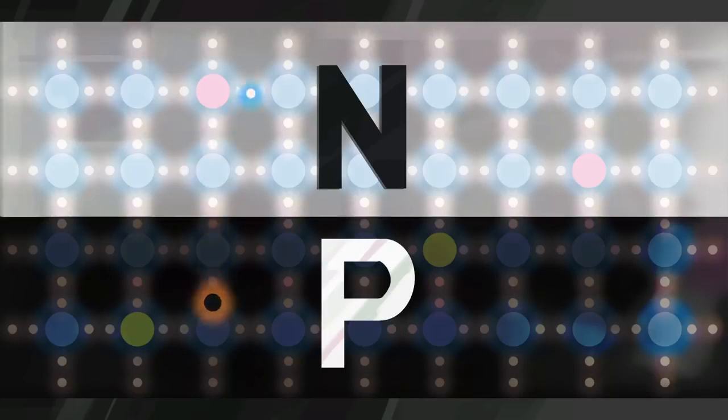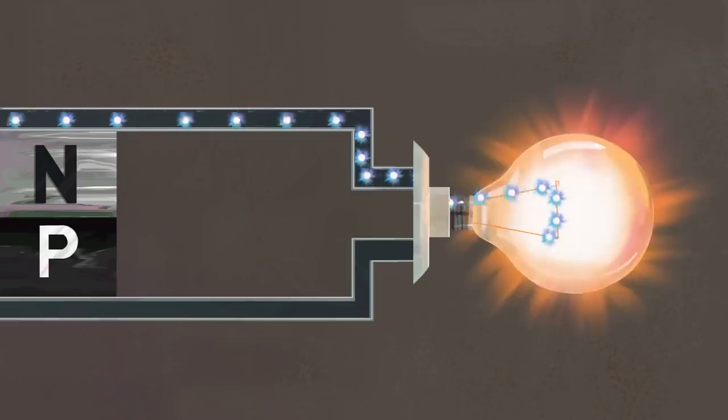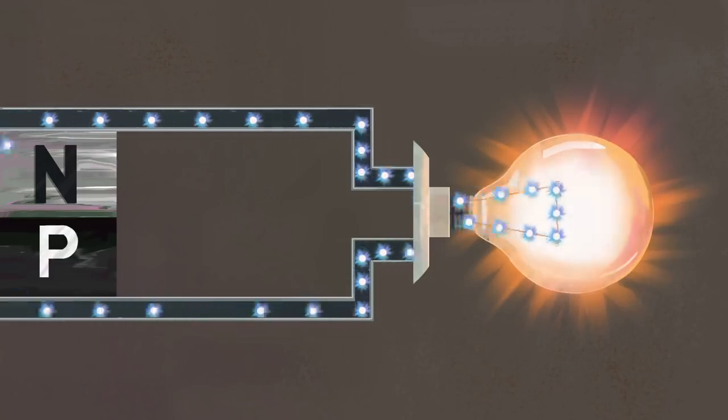But because of the electric field at the P-N junction, they'll only go one way. The electron is drawn to the N-side, while the hole is drawn to the P-side. The mobile electrons are collected by thin metal fingers at the top of the cell. From there, they flow through an external circuit, doing electrical work like powering a light bulb, before returning through the conductive aluminum sheet on the back.